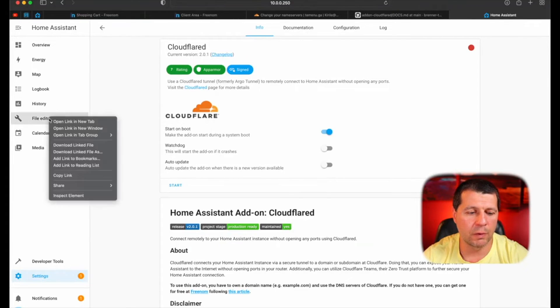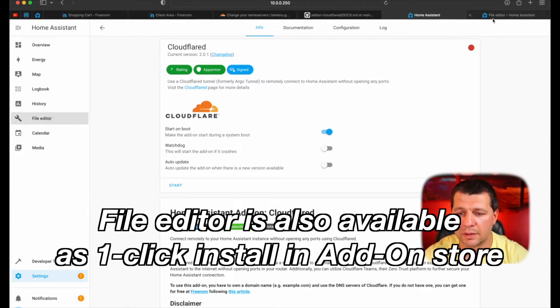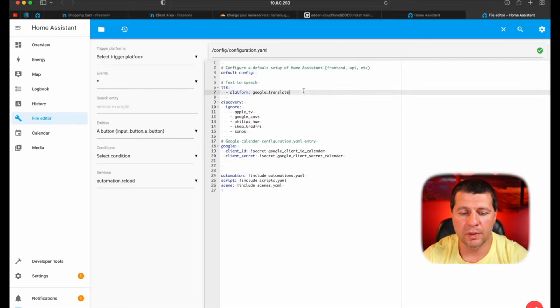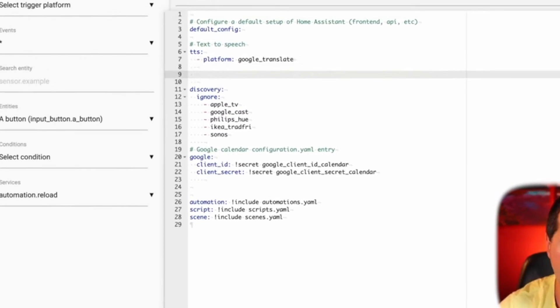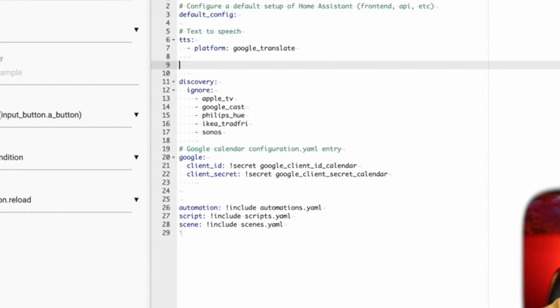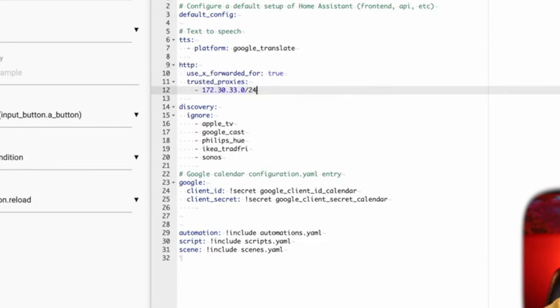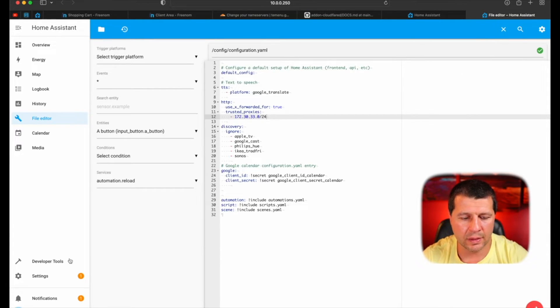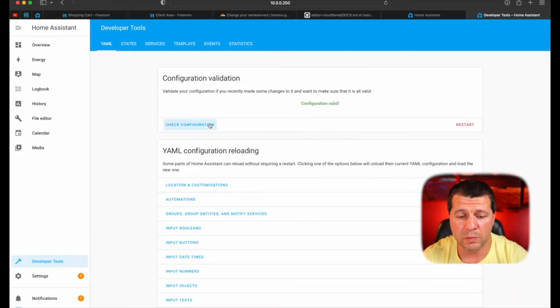I'm ready to start the Cloudflare add-on in Home Assistant, but before that I have to add some YAML code in my configuration.yaml file. I'll open my file editor and open the configuration.yaml file — of course you can use any other text editor you wish. Inside the configuration.yaml file I'll paste the following lines, which will allow requests from the Cloudflare add-on. I'll hit Save and then restart my Home Assistant.